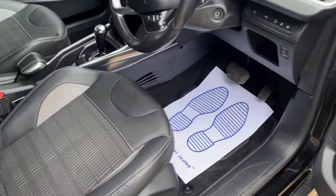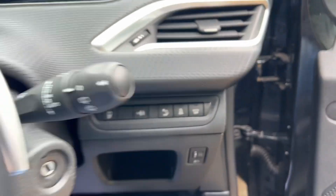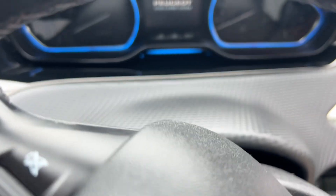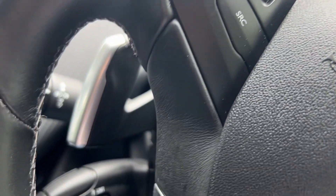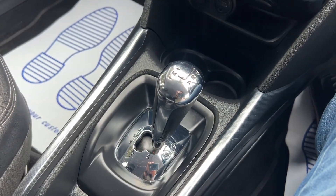So, electric windows and mirrors, half leather seats, height-adjustable driver's seat. All the controls down here for start/stop, parking sensors, and traction control. It's got a tyre pressure monitoring system as well. Nice and easy to use. And it's a nice easy auto system as well.